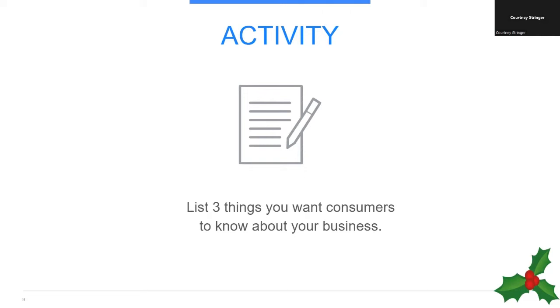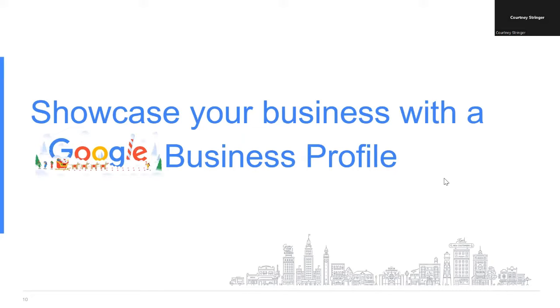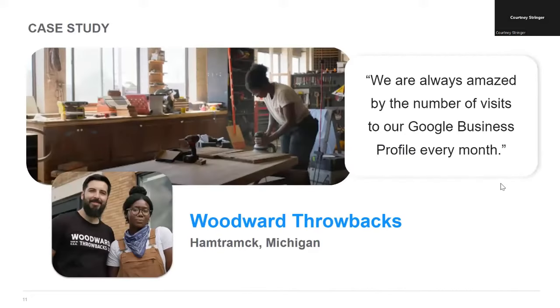We're going to start with my favorite Google tool, which is the Google Business Profile. Did you know that more than two-thirds of US consumers say that it's important to support local businesses? If you own a local business, a Google Business Profile can help you be discovered online. I always like to showcase small businesses, so today I'm going to introduce a business called Woodward Throwback in Hamtramck, Michigan.